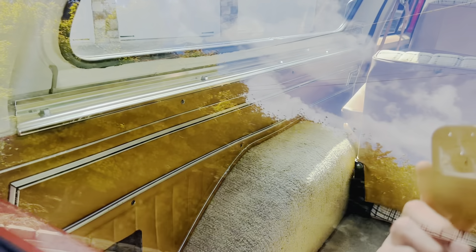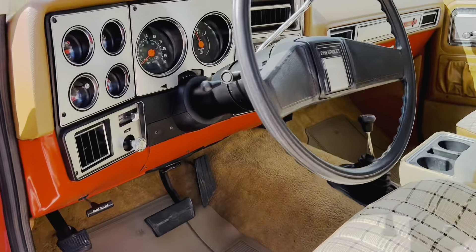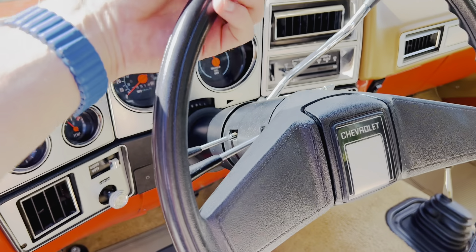This was pretty highly optioned too, so obviously the interior was an extra cost option. This one has the power window, which works beautifully — I had a new motor put in it, so it goes up and down strong. It also has A/C.